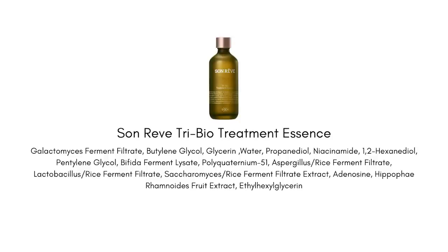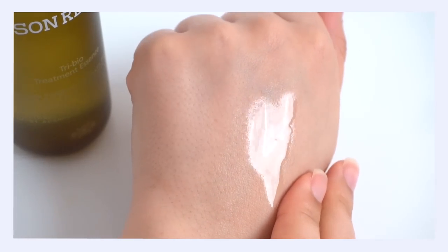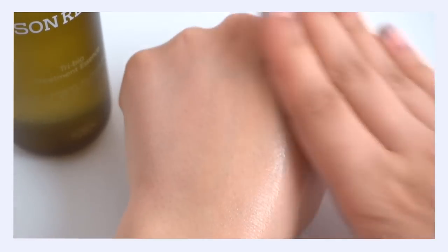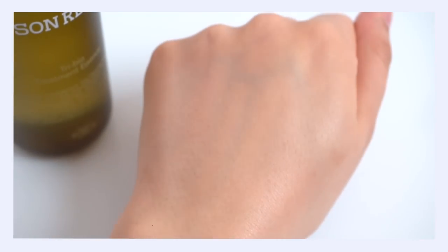We also have sea buckthorn extract, which is a natural form of vitamin C, but a lot gentler on the skin. It still brings a lot of antioxidant benefit and healthy brightening, but is more gentle and stable than ascorbic acid. There's niacinamide in there too for an additional brightening kick. I really call this a first essence for sensitive skin — based on the texture, it's very light and watery, quickly absorbs, and should be applied right after cleansing, before toners and serum.